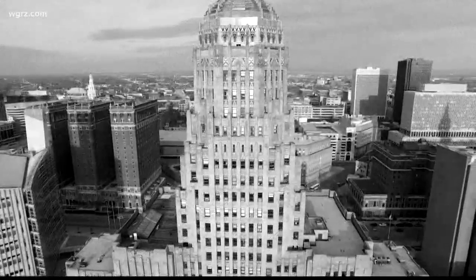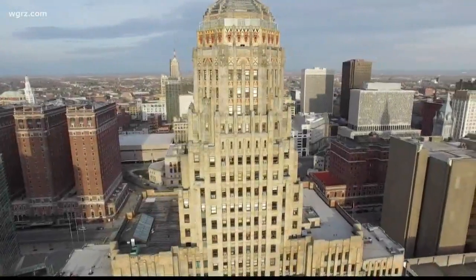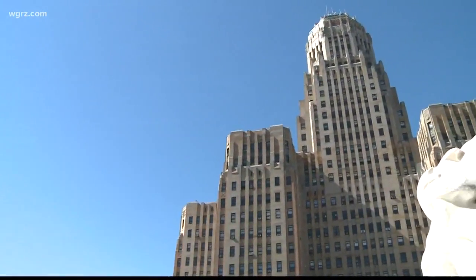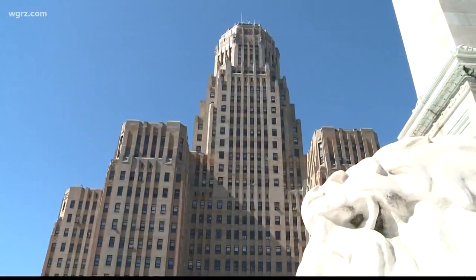At 32 floors stretching almost 400 feet high, it has more than a half-million square feet of total floor space, making it one of the largest municipal buildings in the country. In today's dollars, it would have cost more than 120 million dollars to build.